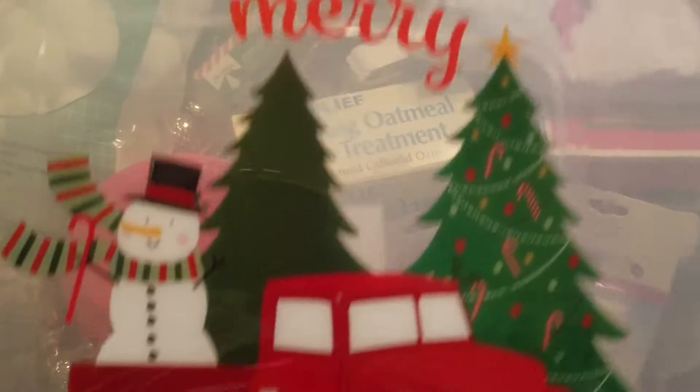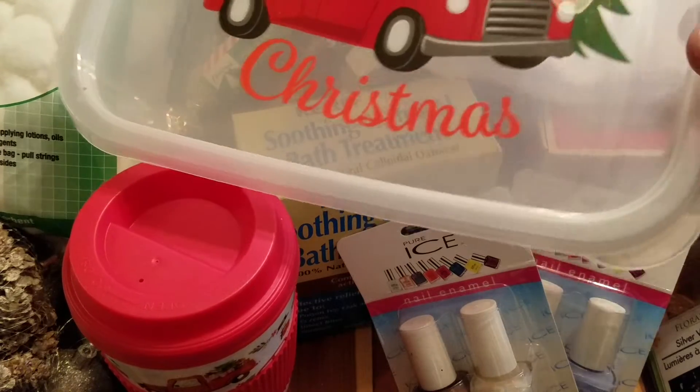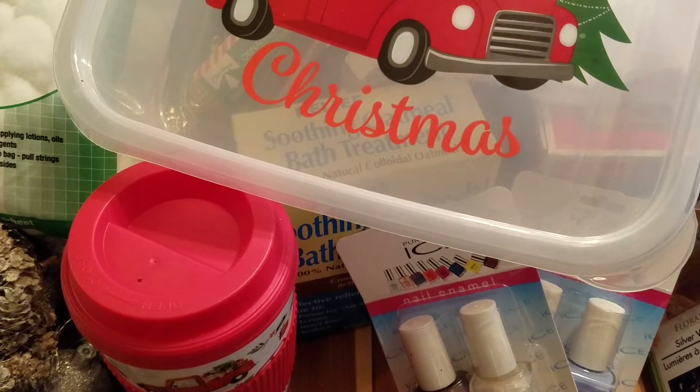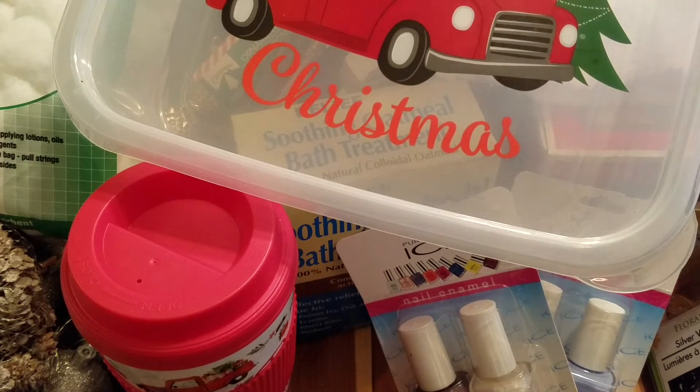Last but not least, I picked up the Merry Christmas container for cookies or whatever you want to put in it. I'm waiting for those acrylic ones to come to my store, which they have not yet. Anyway, that was everything I picked up at the Dollar Tree this time — let me know if you're finding any cool stuff at your store, and thank you guys so much for watching, bye!